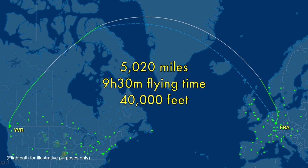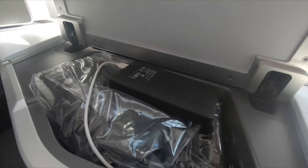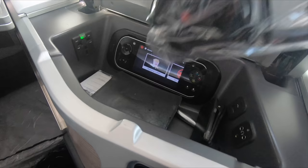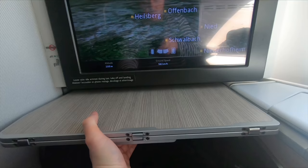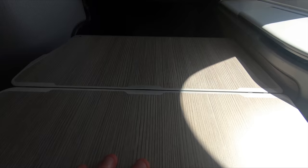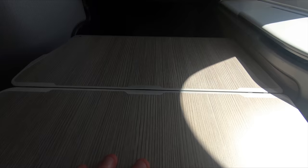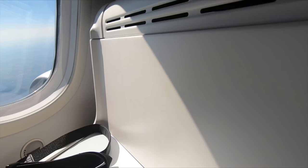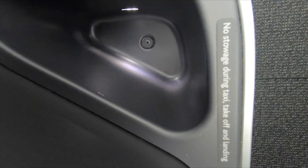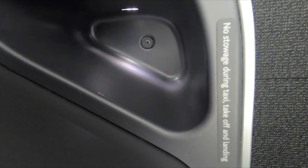Vancouver is 5,020 miles away from Frankfurt and it'll take 9 hours and 30 minutes at 40,000 feet. These reverse herringbone seats are popular with many top-tier airlines. WestJet had a very similar seat on their 787, which I reviewed last month. Without going into excessive detail, the main thing that really stands this seat out amongst its competitors is the amount of storage space available for all of your personal possessions. The top three things I look for in a good business class seat are direct aisle access even from window seats, privacy, and plenty of storage — and this seat ticks all three.